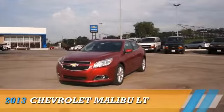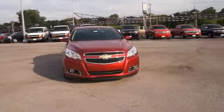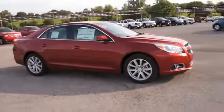Presenting the 2013 Chevrolet Malibu, powered by front wheel drive, a 2.5 liter 4 cylinder engine, and a 6 speed automatic transmission.